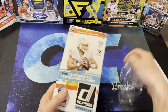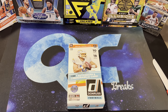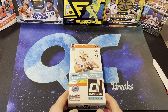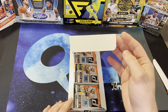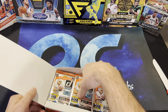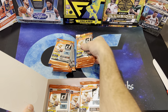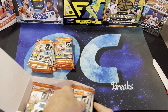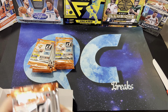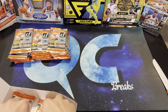So we're going to open this Donruss box. This is 10 cards per pack, 18 packs per box. This is the first time opening this product for myself. I know this has been out a while, but let's just take a look and see what we get. It's going to be a little bit longer video because of all the packs.